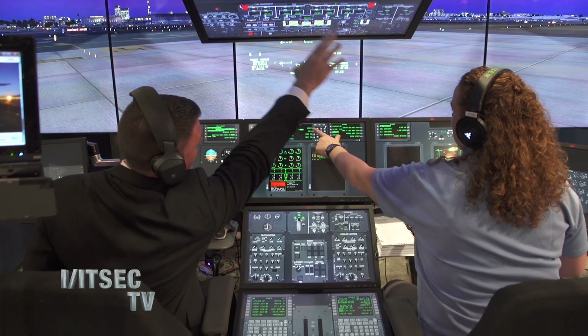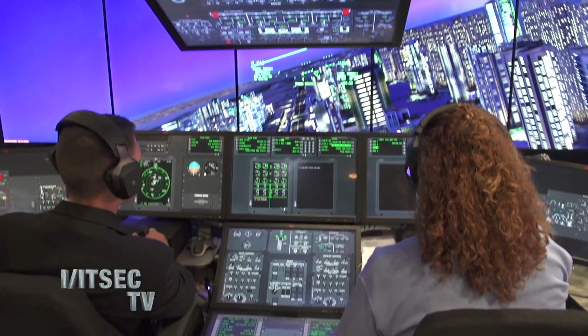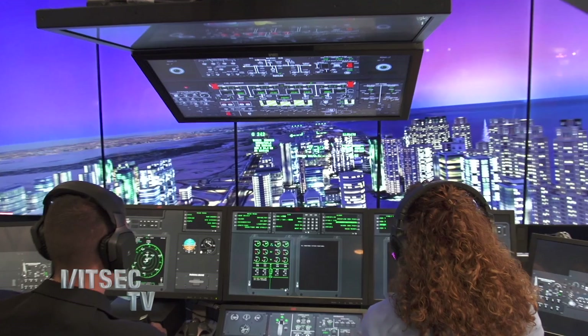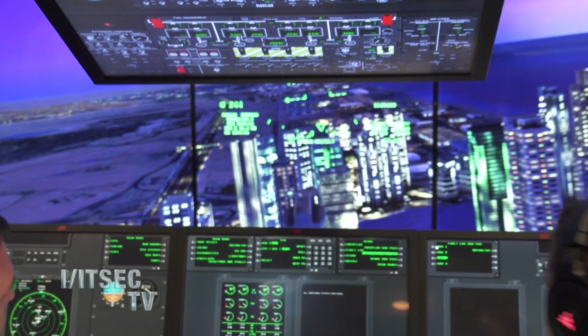So behind us we have a C-130 multi-function training aid. This is a device that's used to train C-130 aircrew. It's a type of device that's easily reconfigurable and that we can change the configuration to match the user's aircraft. It's a trend we see within the industry of creating higher quality, higher fidelity devices that are more affordable.